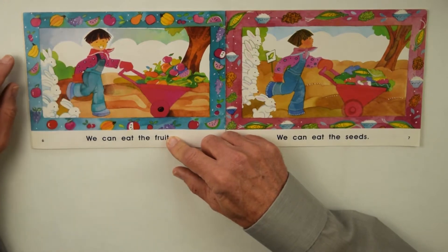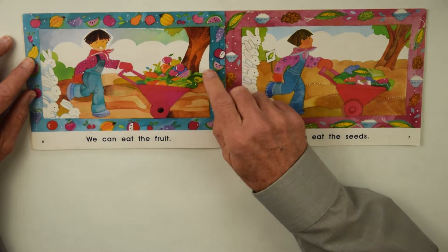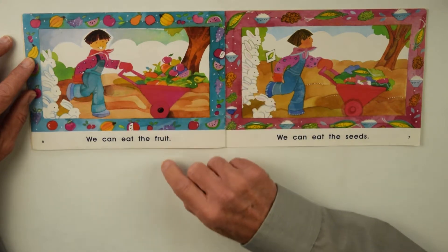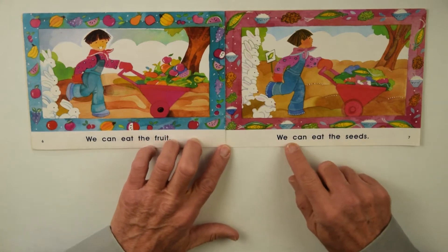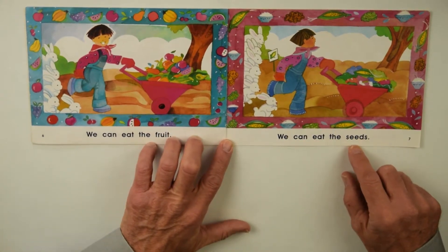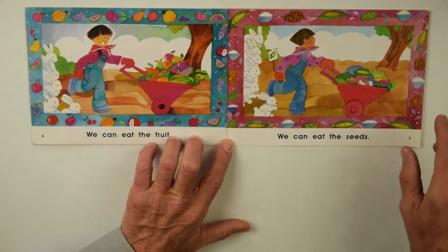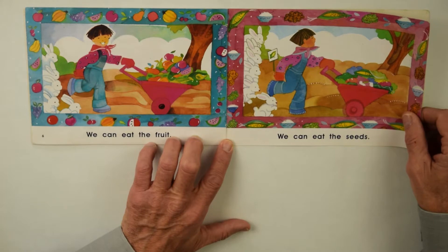He likes all those rabbits following him. And there's the apple, watermelon. We Can Eat the Seeds. If you like pumpkin seeds and popcorn seeds that you heat up to turn into popcorn —